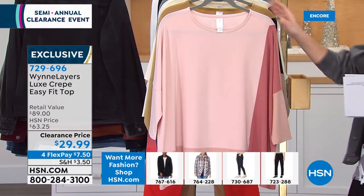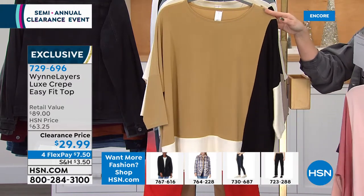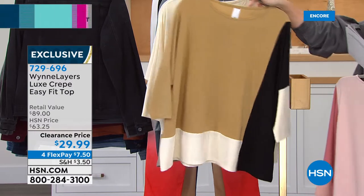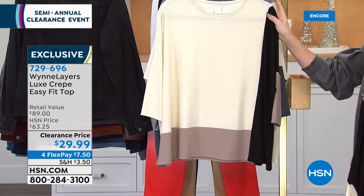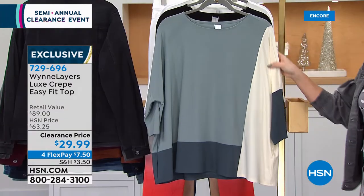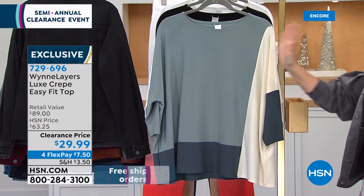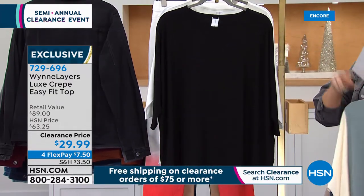Here it is in the prairie sand multi — prairie sand all through her layers. If you own other pieces, this is the cream multi with black and beautiful taupe. Here it is also in the sea mist multi — most limited in sea mist. If you own anything else Marla Wynn, sea mist will match back directly. Then we have two solids.